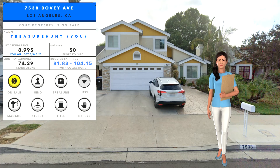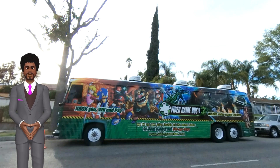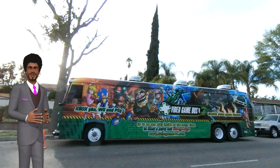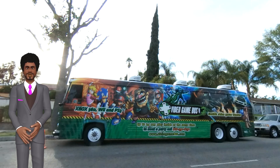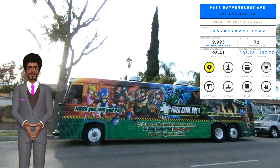Over to James with our 5th property here in Los Angeles. Thank you Lucy. Never look, never see, never know. 9637 Havenhurst Avenue, with a fantastic size of 72 and earnings up to 137.77. And what a great price — you ready for this? Yours for 9,995 UPX.